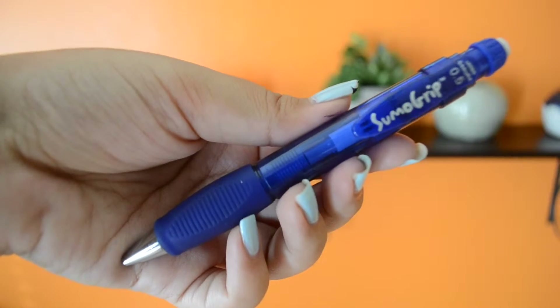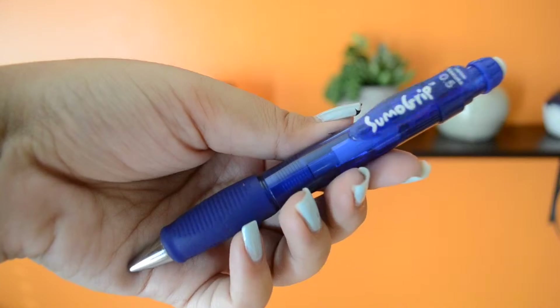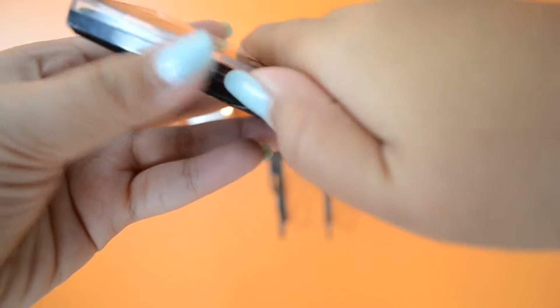My next favorite is probably really random — it's actually this pencil. Since I was in about fourth grade, I've been using this Sumo Grip brand mechanical pencil. It's really good; it makes your handwriting look so nice. Since I got into college I lost all of my Sumo Grip pencils and didn't bother buying a new one, but this year I decided I wanted another one, so I just picked up another one.